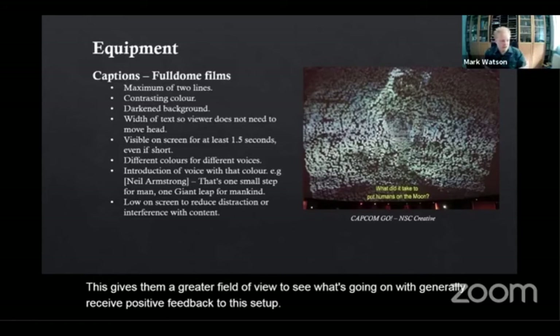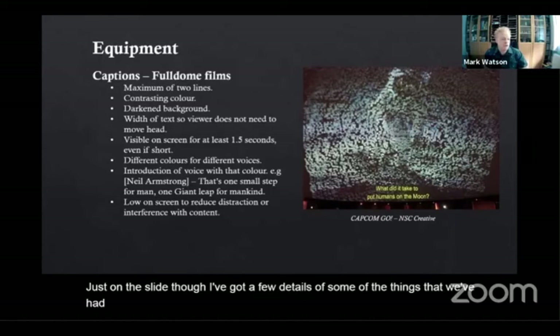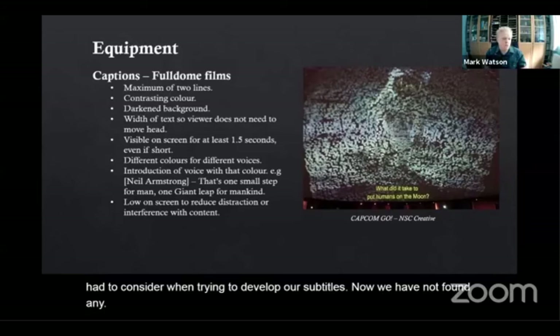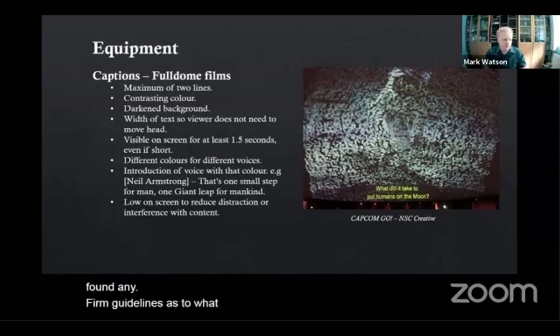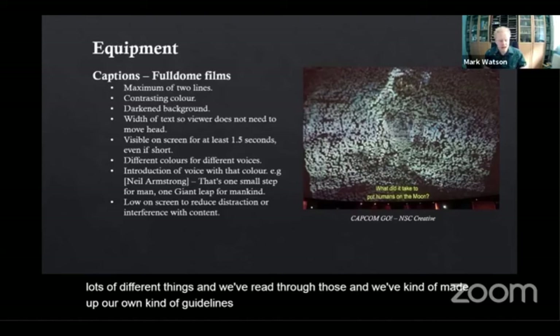On the slide there are a few details of some of the things we've had to consider when trying to develop our subtitles. We have not found any firm guidelines as to what you have to do — lots of different places do lots of different things — and we've read through those and made up our own guidelines that work in line with what other places are doing.